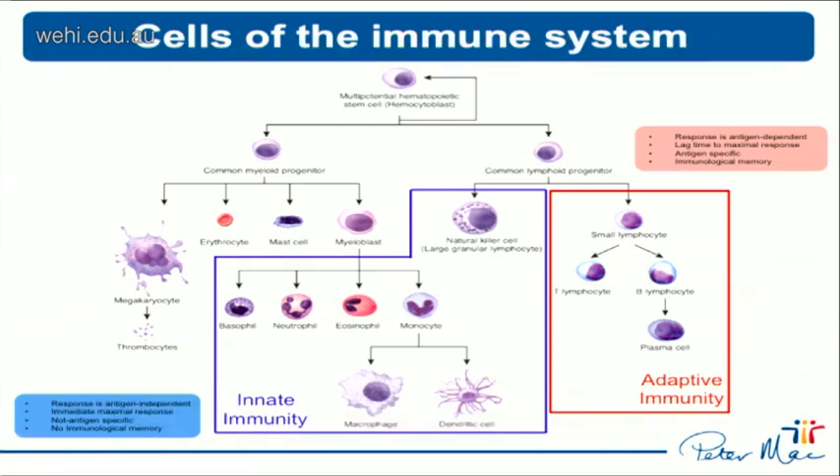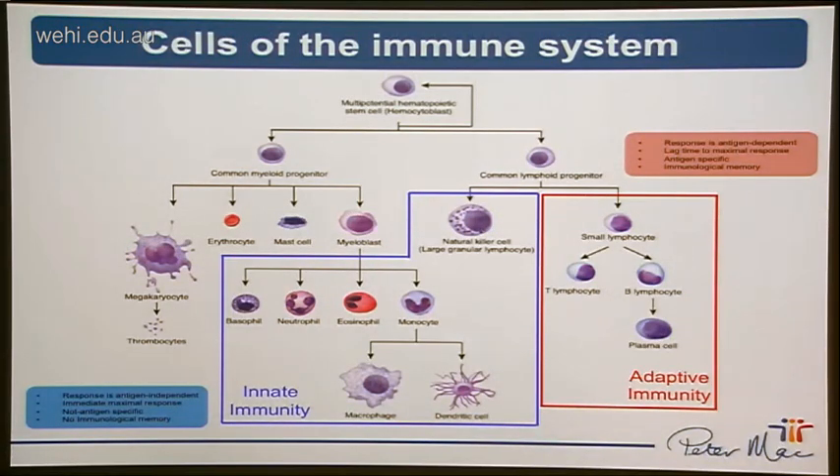These lineages give rise to an array of immune components that make up the innate and adaptive arms of the immune system. The innate immune component - made up of cytotoxic lymphocytes including natural killer cells, granulocytic cells such as neutrophils, and antigen-presenting cells such as dendritic cells and macrophages - provides the first line of defence against foreign pathogens as well as cancers. These responses tend to be very rapid, non-specific, and don't have the capacity to evoke immunological memory. In contrast, the adaptive arm comprises T lymphocytes - including CD4 T helper cells and CD8 cytotoxic lymphocytes - and B cells, which are the primary antibody-producing cells of the immune system. Collectively, the innate and adaptive arms have an integral role in influencing the natural and therapy-induced history of cancer evolution.